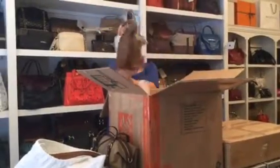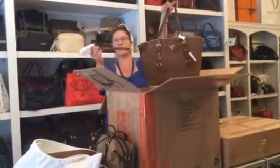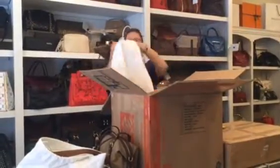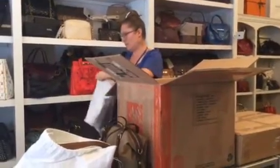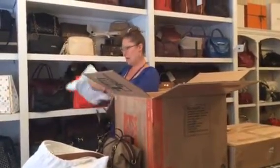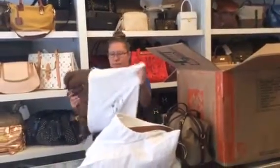And another Prada, this time in nylon, with the double handles as well as a shoulder strap. This one doesn't seem to fit the duster very well — I might look for another Prada dust bag for this item, so I'm going to leave it out of the dust bag for now.